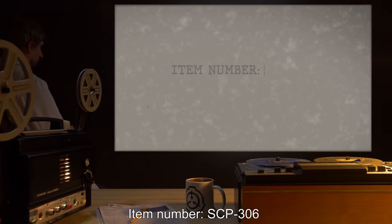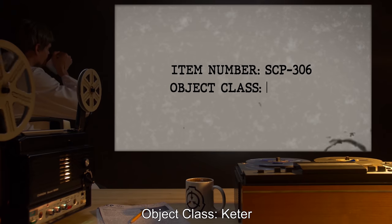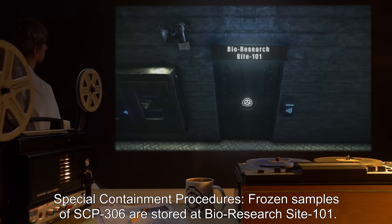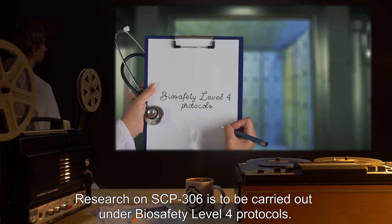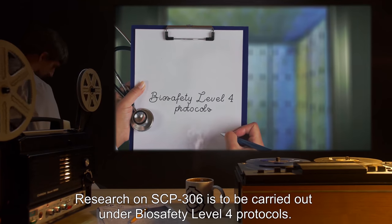Item Number SCP-306. Object Class: Keter. Special Containment Procedures: Frozen samples of SCP-306 are stored at Bio-Research Site-101. Research on SCP-306 is to be carried out under Bio-Safety Level 4 protocols.